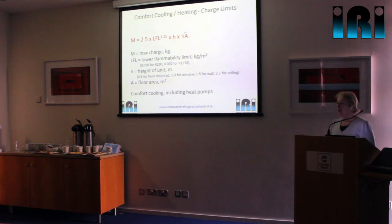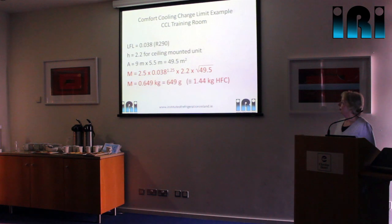When we come to comfort cooling or heating, we don't just multiply the volume by the practical limit — we use a specific equation. M (maximum charge) equals the LFL multiplied by H (height of the indoor unit) multiplied by A (floor area), then take the square root. For example, for our training room using propane: plugging those numbers in tells us that our maximum charge would be just under 650 grams of hydrocarbon. That's obviously very restrictive — you would not be able to cool a room that size with one system using that small amount of refrigerant. You'd have to split the cooling into smaller units or use another refrigerant.